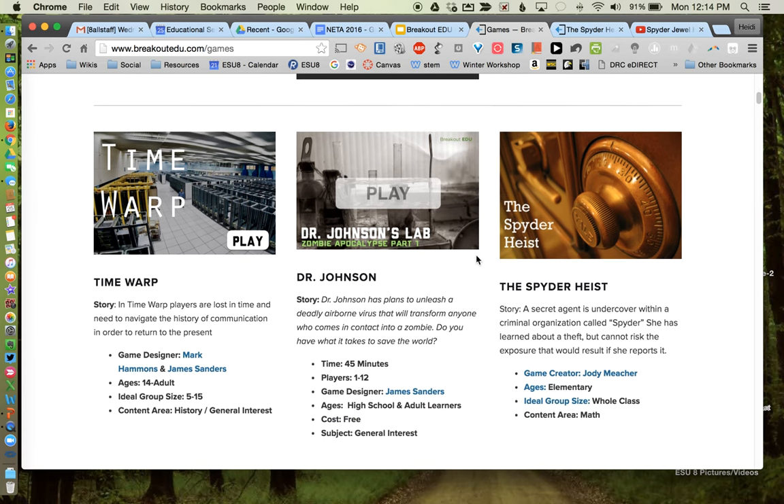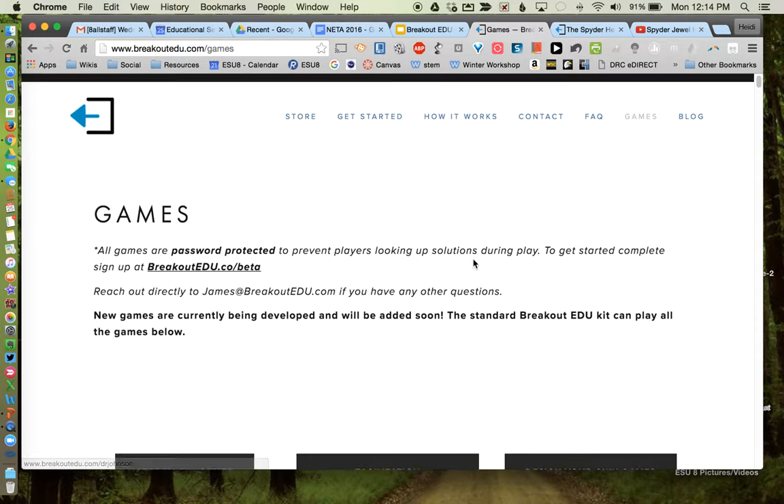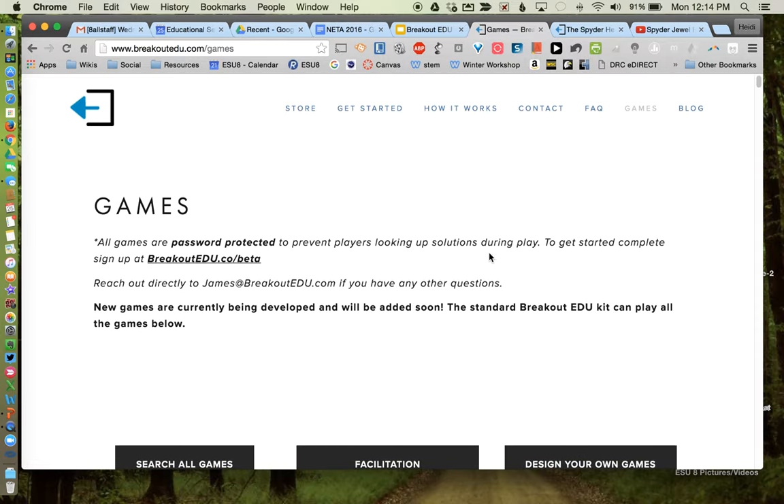I encourage you to try out a Breakout EDU, or give me a call or send me an email at hrethmeyer@esu8.org and I'd be happy to talk about coming out to one of your classes to do a Breakout EDU. If you have any questions, please let us know — and thanks for listening.